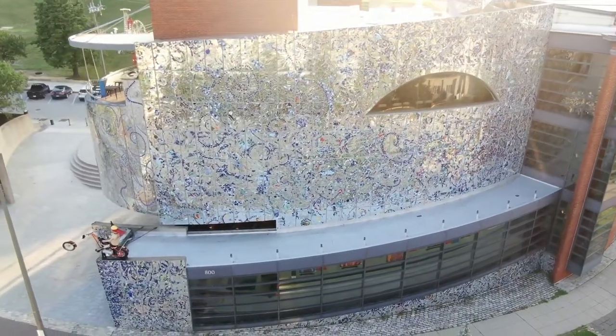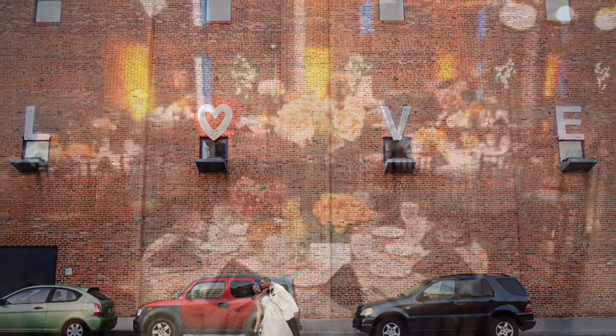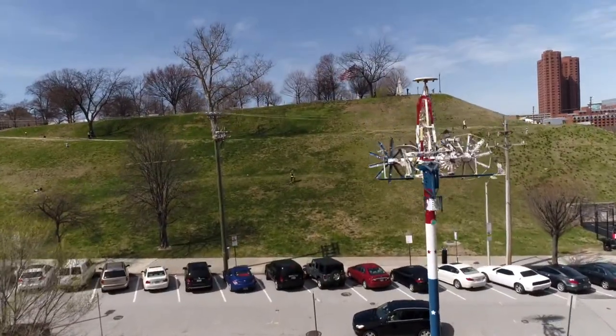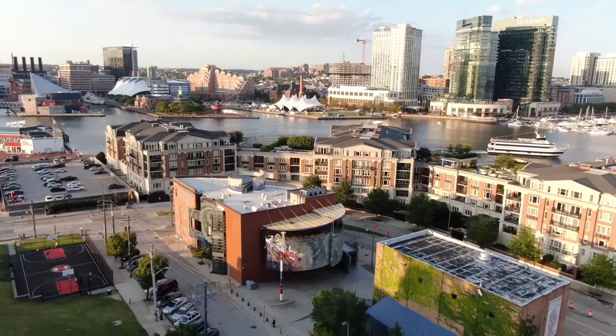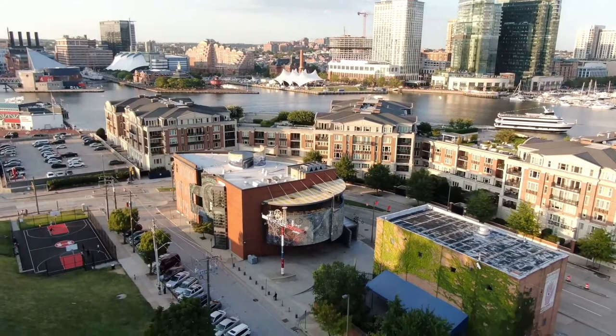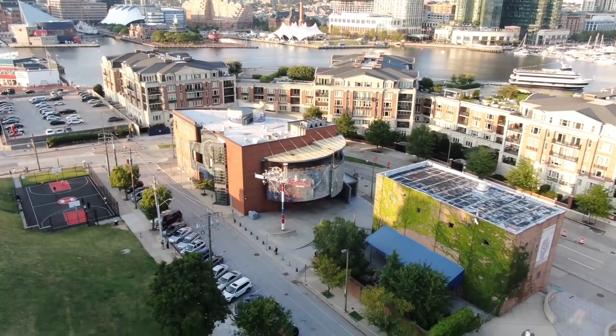Welcome to the American Visionary Art Museum and this virtual tour of the spaces at the museum that are available to host weddings and private events. Nestled at the base of historic Federal Hill in Baltimore's Inner Harbor, the American Visionary Art Museum is conveniently located within easy access to public transit, accommodations, the convention center, and other area attractions.